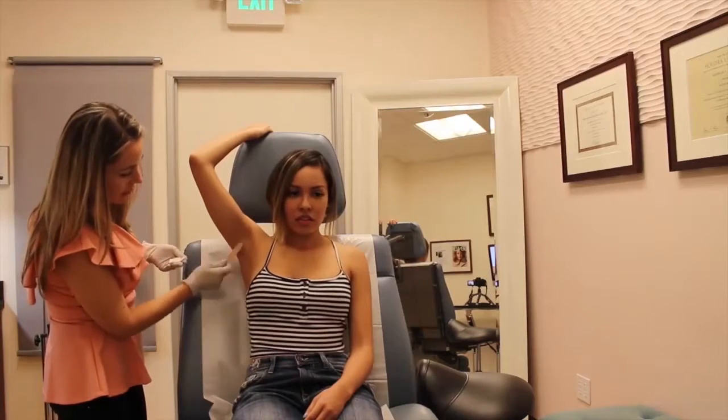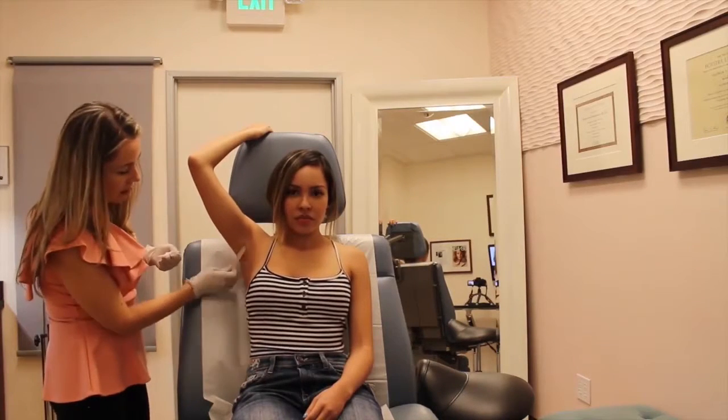Just getting Botox for sweating has made my life so much more comfortable. Honestly, I think it's completely worth it even if you're not good with needles or anything like that — the needles are like tiny little forks. I'm going to take you guys along the whole process, so let's get started.